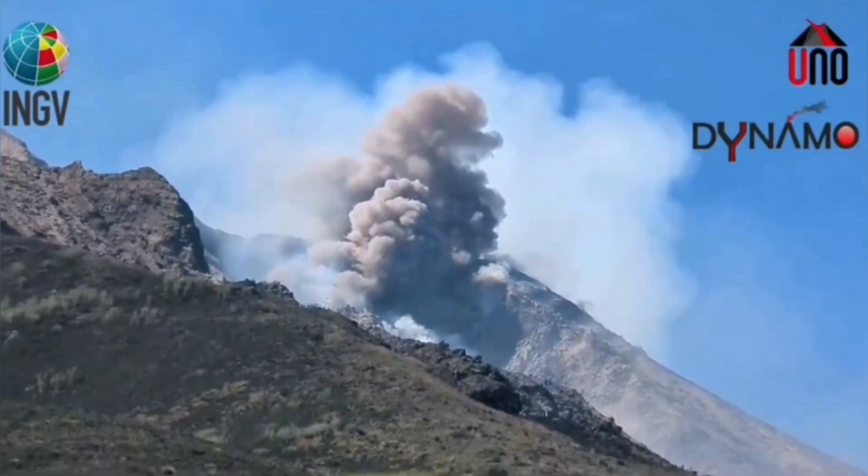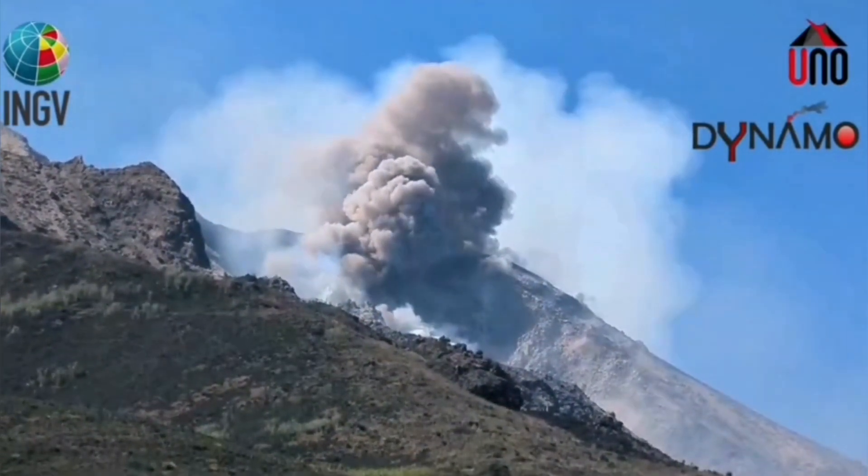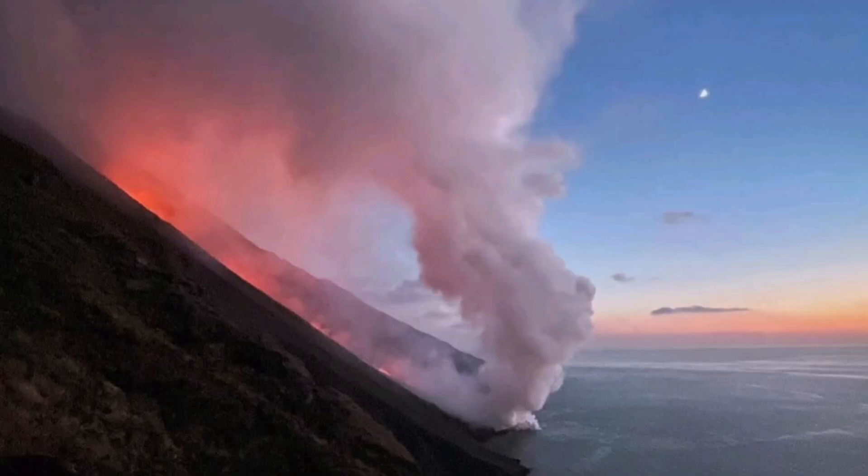From a distance, of course, it looks beautiful. You can have a beautiful sunset and take nice views of this. You can see here a first quarter moon and the hot pyroclastic material flowing down.